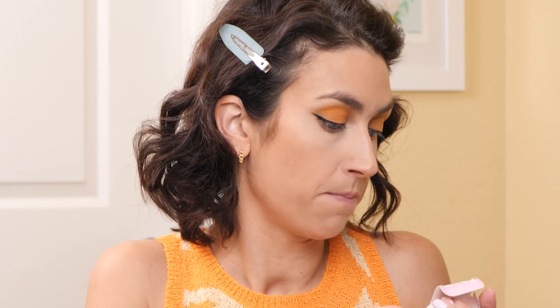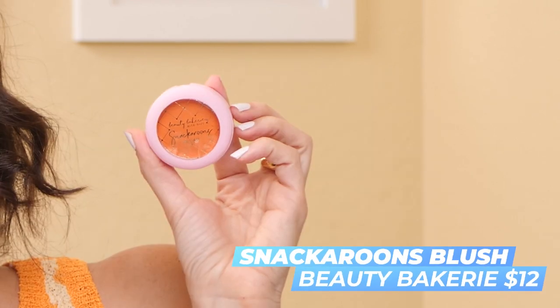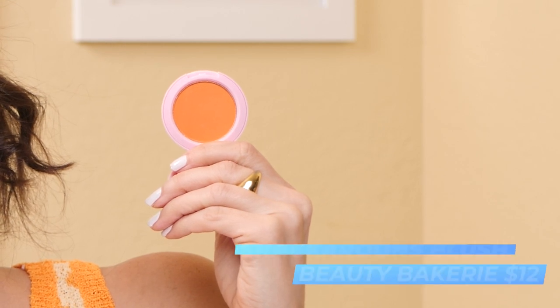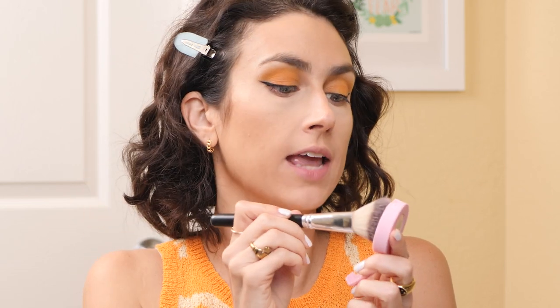Now we're going to go on to the blush — the Beauty Bakery Bite Size Snackeroons blush. I have mine in the shade Hey Pumpkin. They really make it difficult to open these things, though this one was way easier to open than the bronzer. It looks like a beautiful orange color — I'm so excited. It looks completely matte as well. I have an angled brush and I'm going to tap it off because a lot of color comes out on the brush.